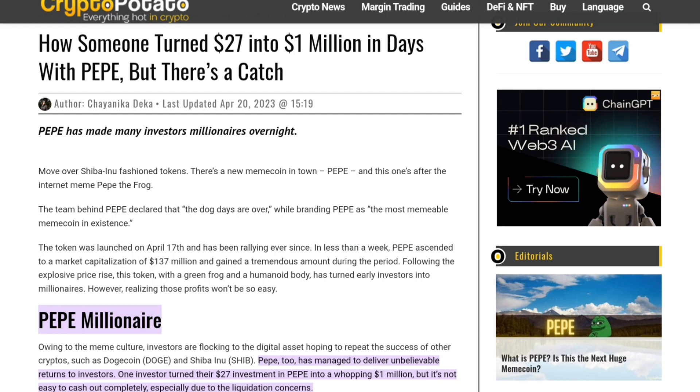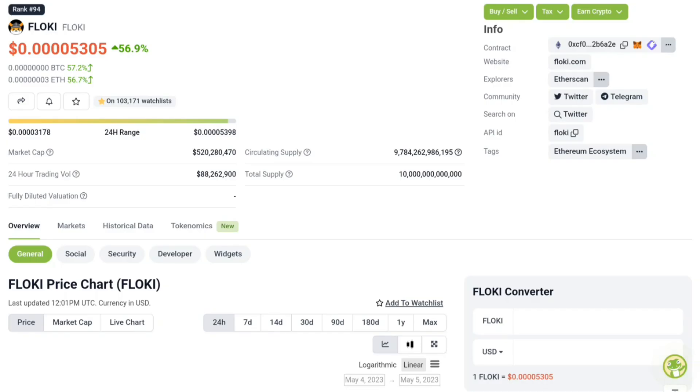There is a meme season right now. It is a huge amount of tokens. The second one is Floki, which is more than 55% up on the listing announcement. Meme coins are now in the top 5: first is Doge, second is Shiba, third is PP, and fourth is Floki.